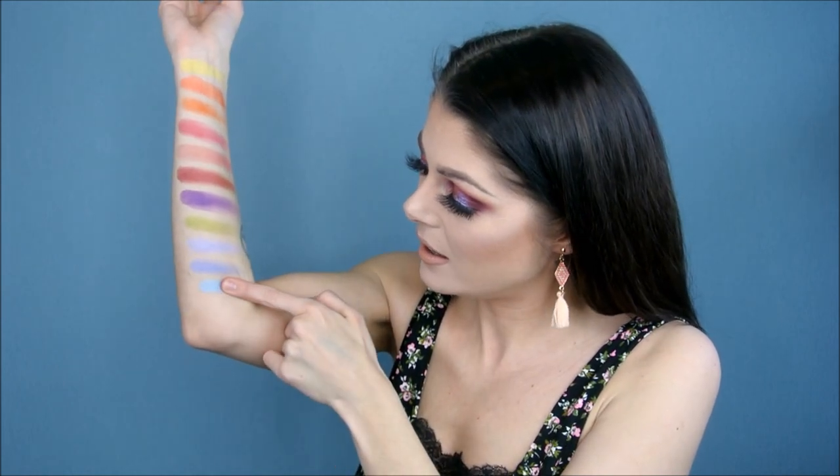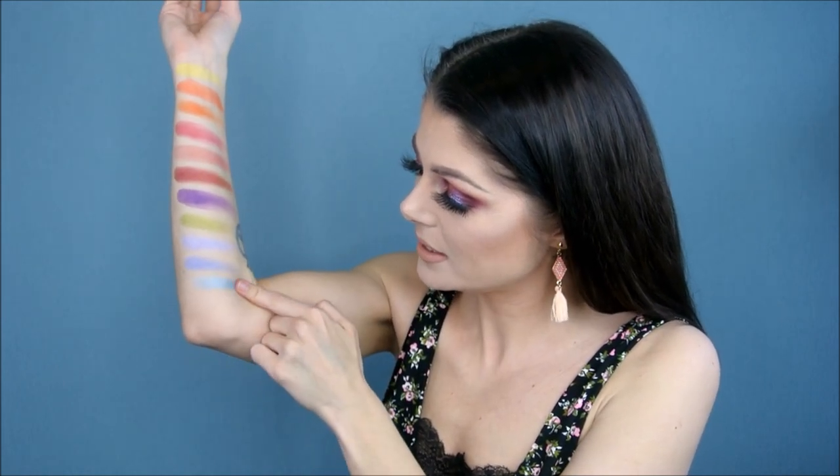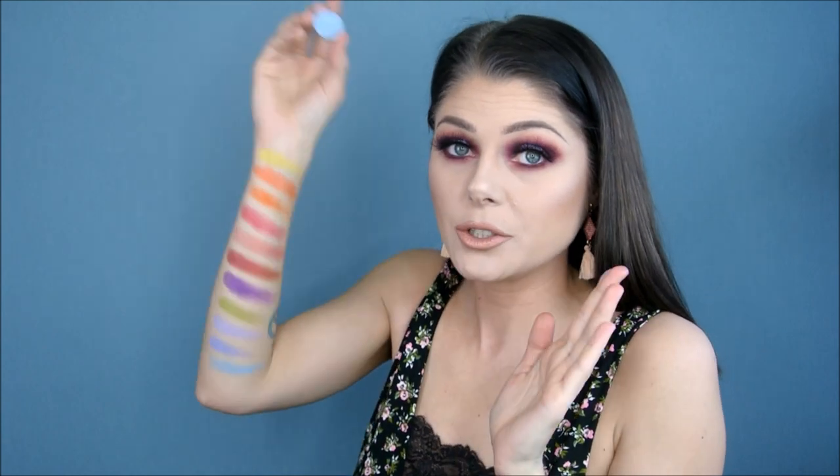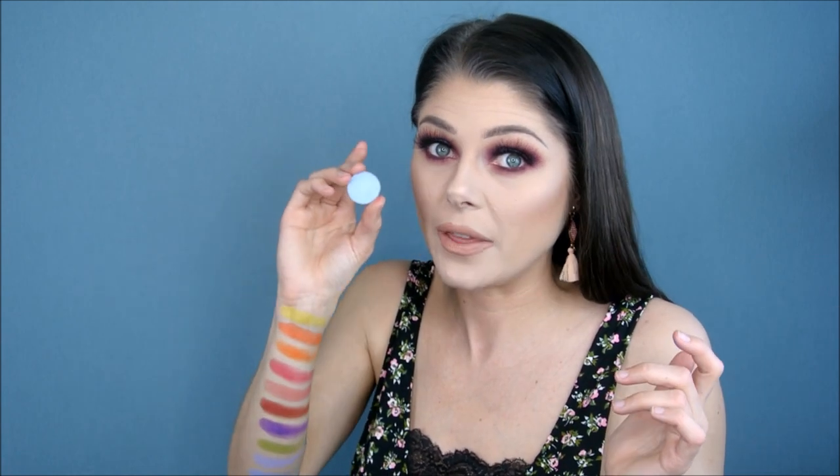Second to last is another blue one. I love blues — I'm going to recommend blues because I feel like nobody else does. Why are people so afraid of blue eyeshadow? It's amazing. This is Blue Moon, and it is so soft and buttery. This one and Ice Ballet are the same consistency — one is a light lavender and this is a light blue. If you're into pastels, you should really check out Coastal Scents because you can get just that pastel you're into as a single, and most of the time they're really nice. Blue Moon — I do recommend it.